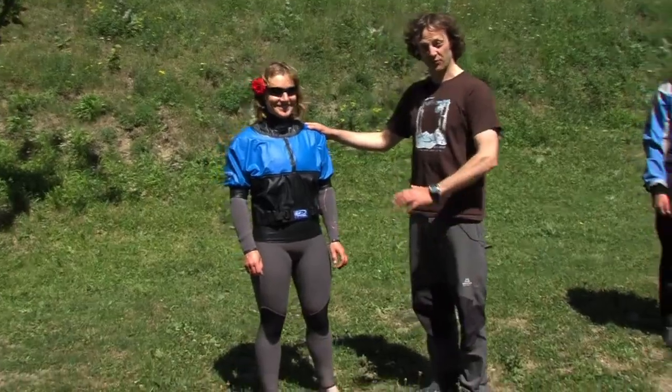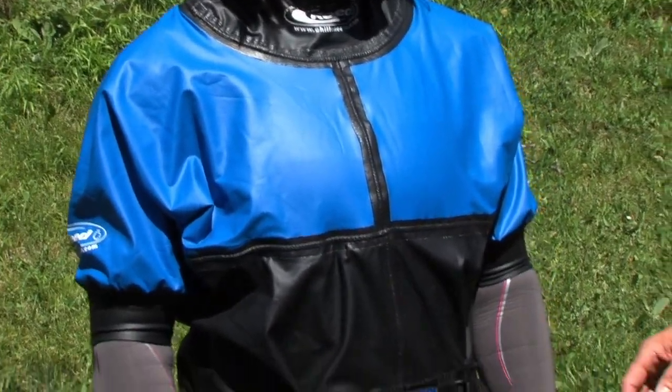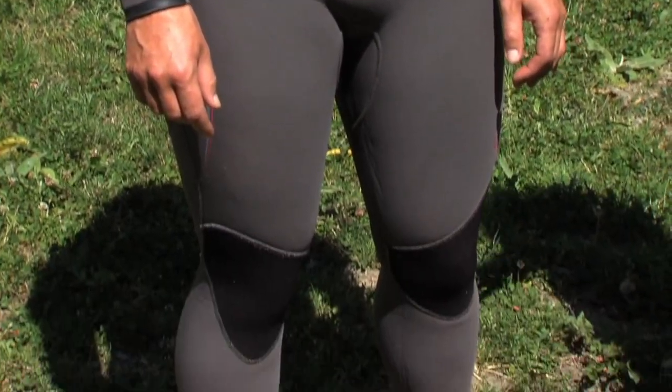Ailey here is dressed for full immersion. She's wearing a shorty cag but over a wetsuit, which is good because it will keep her warm in cold water and it'll also offer protection in the event of a swim.